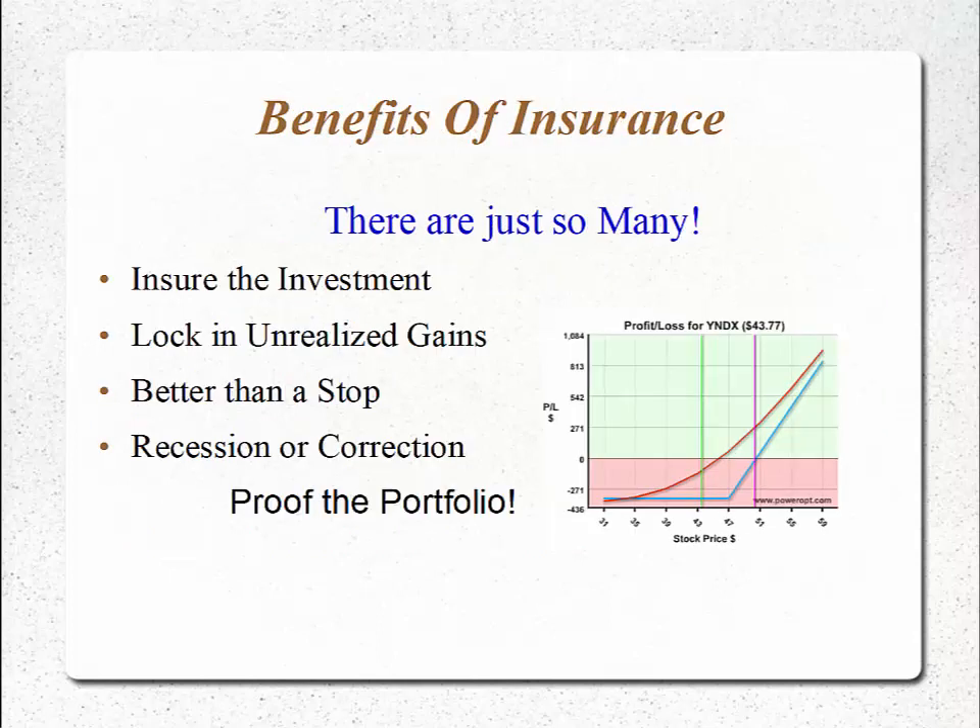The benefits of insurance? Well, there are just so many. We can insure our investment properly as we would our house, a car, fine pieces of art — we might as well insure our stocks from the unknown. We can lock in unrealized gains from the run-up at the end of 2019. We can control the risk better than using a stop order or a trailing stop, and we can recession- or correction-proof the portfolio with the known risk in place.